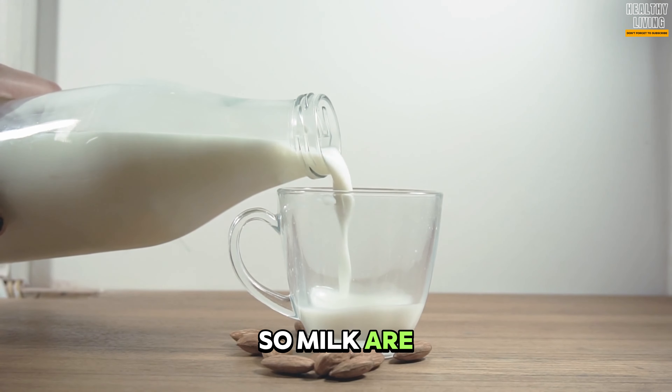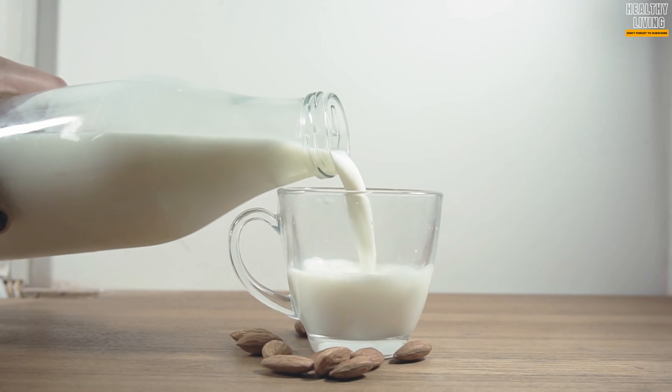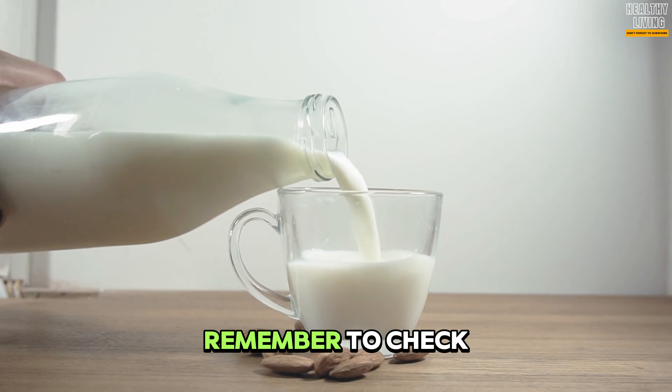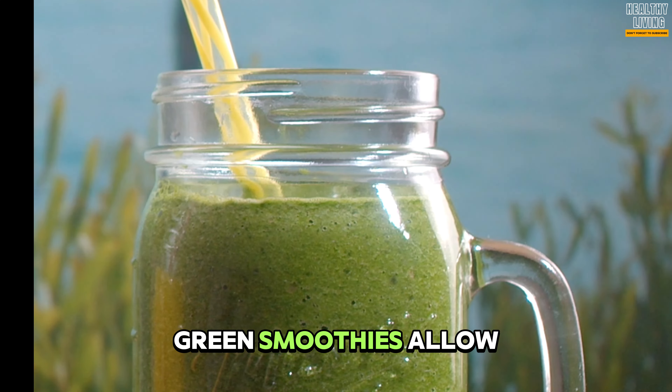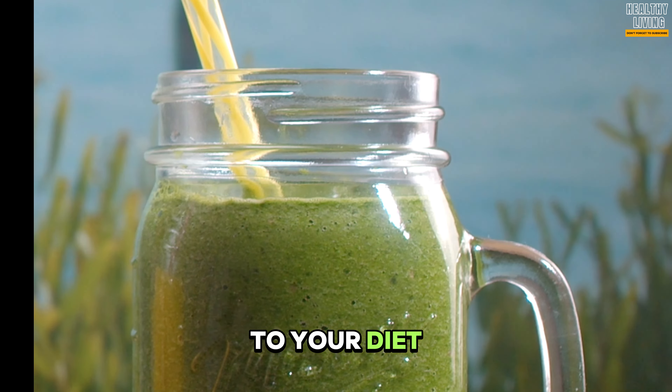If you have digestive problems, you can consider lactose-free milk. Plant-based milks such as almond milk, oat milk, and soy milk are low in carbohydrates. They are also fortified with calcium and vitamin D. To choose the right product, remember to check the packaging.